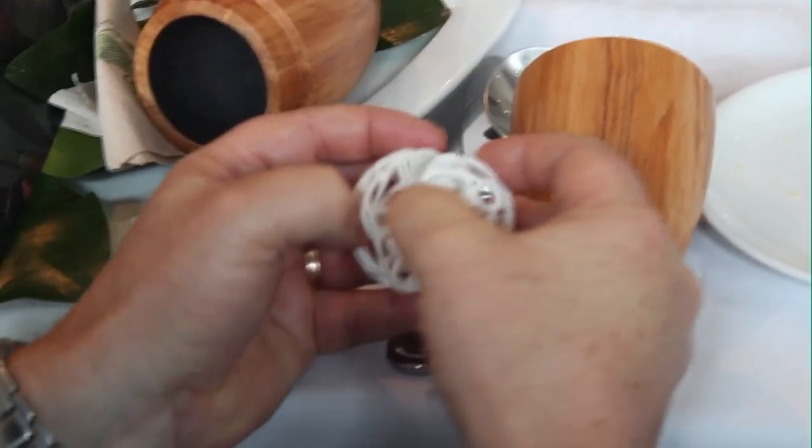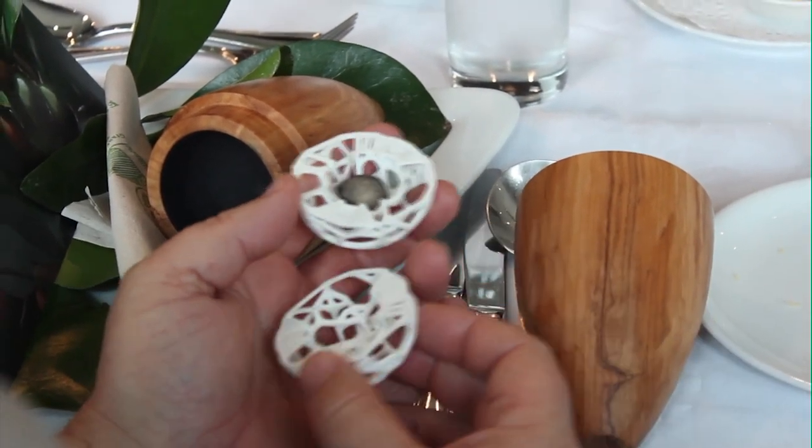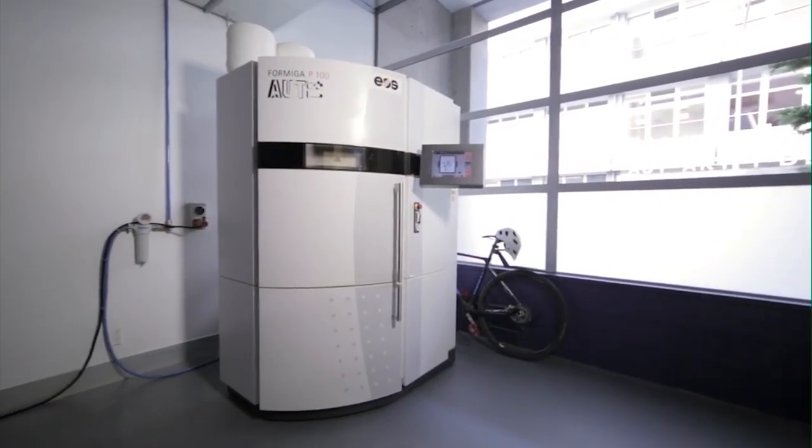Staff at AUT wanted to give these students something that represented the Pacific, design and engineering worlds. Welby Ng, Professor of Graphic Design at AUT and Talita's primary supervisor, turned the wooden layer of the taonga himself. Associate Professor in Engineering, Sirat Singamneni, used a 3D printing machine to create the matrix inside.